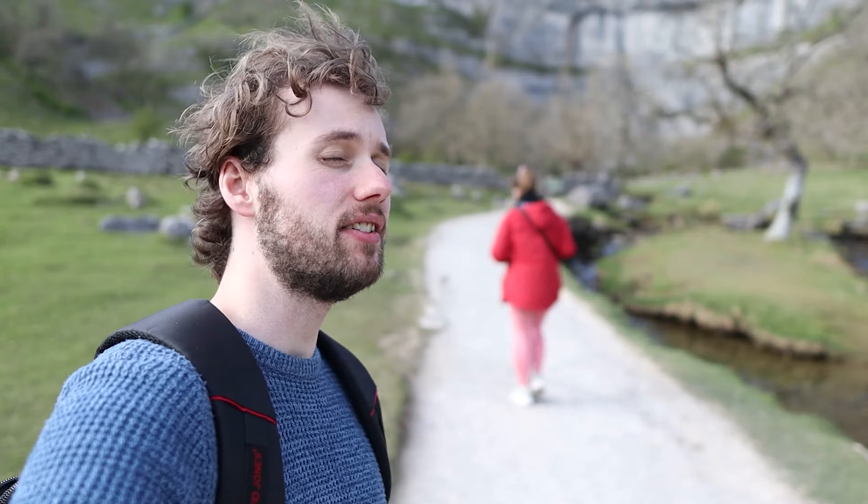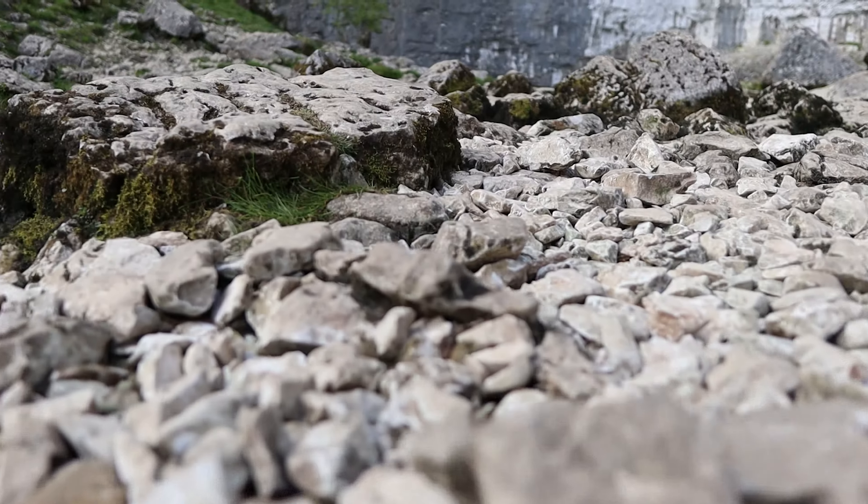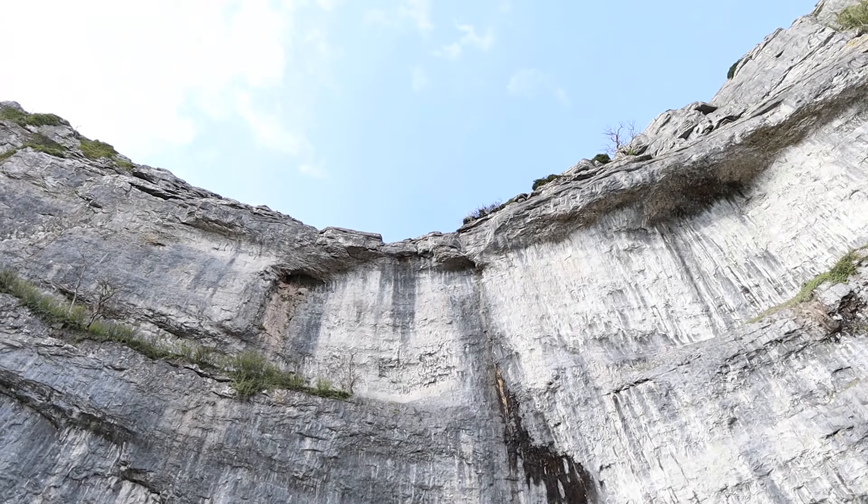It's made from limestone which is actually found all over the Yorkshire Dales. That gives us a great view of Malham Cove from the bottom, but now we need to get a view from the top. What do you say, Ellie?